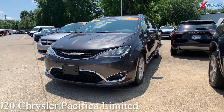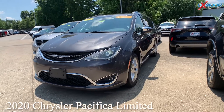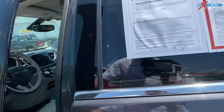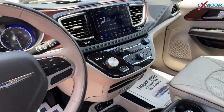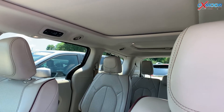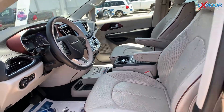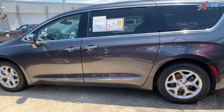Our last vehicle is a 2020 Chrysler Pacifica Limited. The exterior color is in granite crystal metallic clear coat. This vehicle is going to have alloy wheels, an 8.4 inch display, Apple CarPlay, and Android Auto. This one also will have the stow and vacuum, and the tri-pane panoramic sunroof as well. The mileage on here is 56,675.